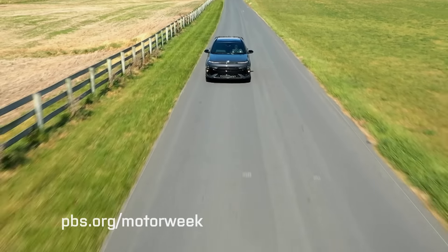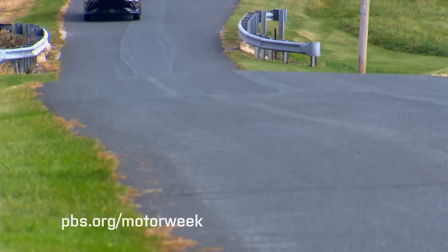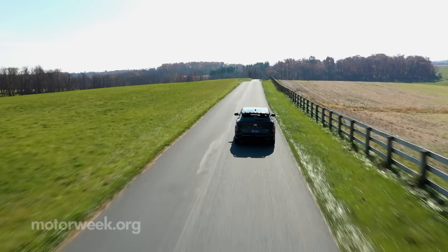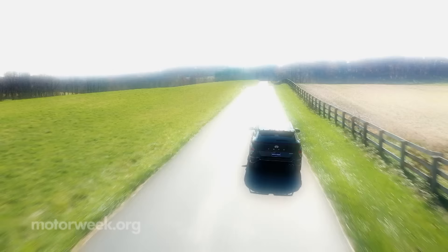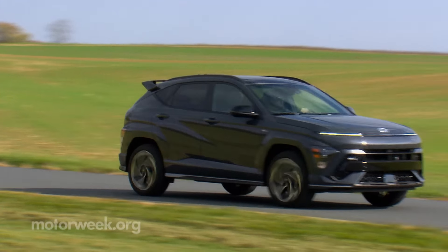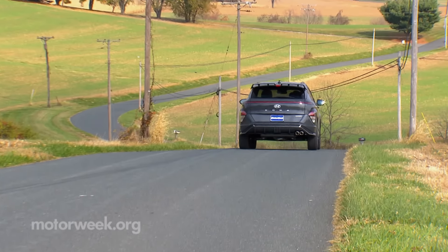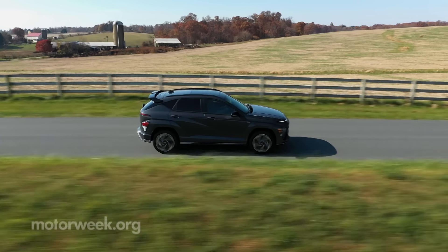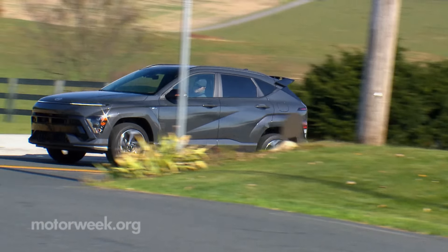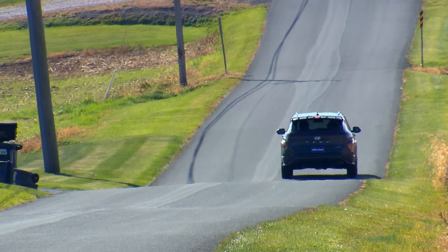If you're not loyal to one particular brand, sifting through all the available small crossovers can be a daunting task. But if you're looking for something that's roomy, tech-savvy, and more fun to drive than it should be, we'd suggest looking at the 2024 Hyundai Kona. By designing an EV chassis that's capable of powering its way through this transitional powertrain period with a gasoline engine, Hyundai has made sure that the Kona is no one-hit wonder.